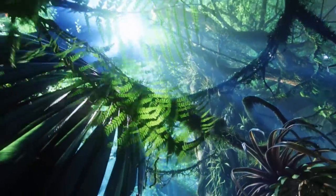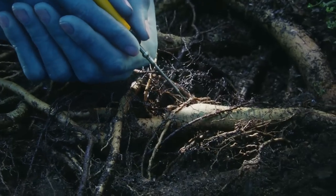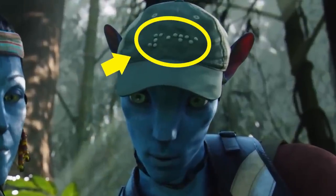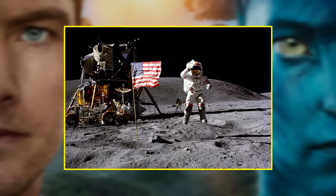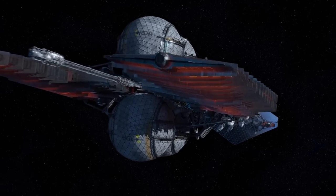This next easter egg might be hard to spot even for Avatar superfans. When Grace and Norm are taking root samples on the first trip to Pandora, look closely at Norm's cap — it's green with random white dots on the front. Turns out there's nothing random about them. The dots are actually braille for the number 1969. The year 1969 is an important year in human history: it was the year humans first landed on the moon, so actually quite appropriate for a movie all about travel to another celestial body.